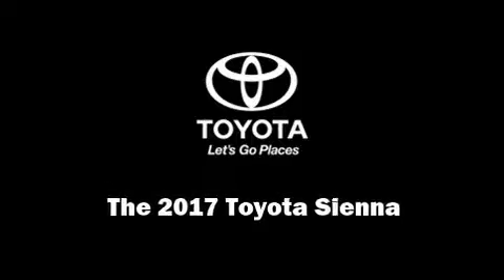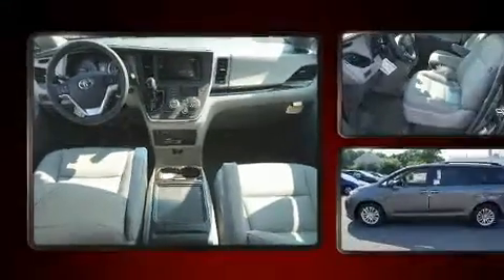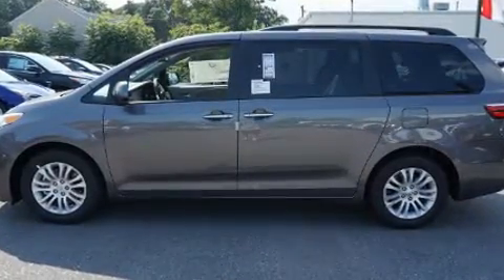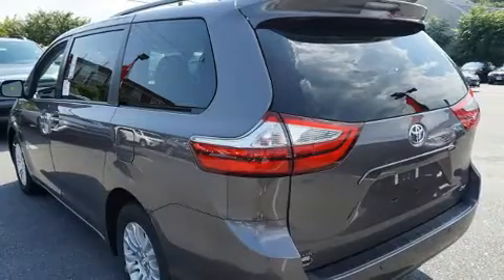Introducing the 2017 Toyota Sienna. This eight-passenger van leads among competitors in its segment. Smooth gear shifts are achieved thanks to the 3.5-liter six-cylinder engine, providing a spirited yet composed ride and drive.